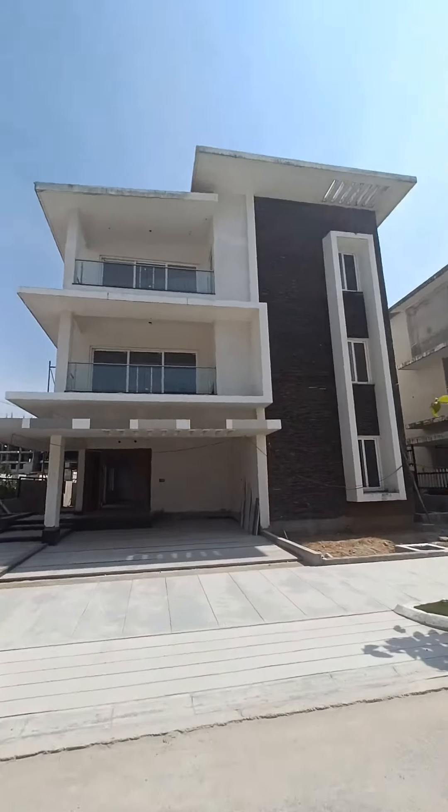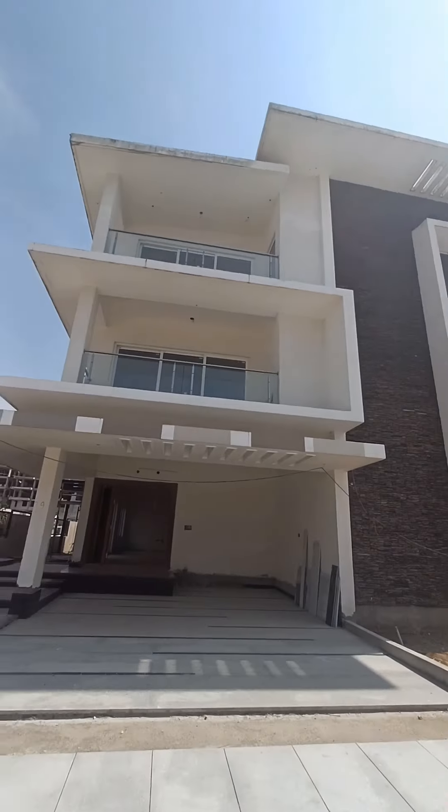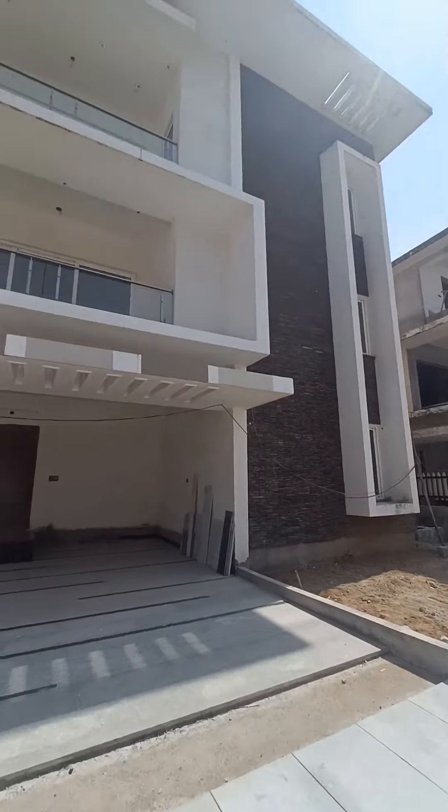This is our first villa. There is a final swimming pool available in the villa.